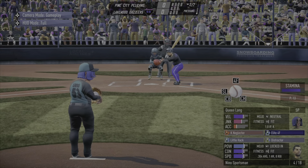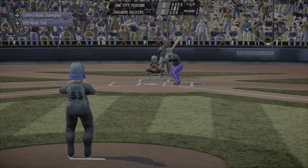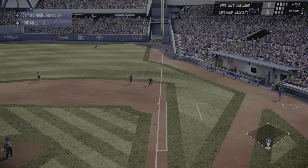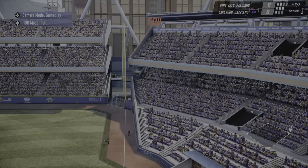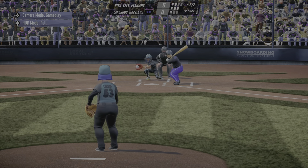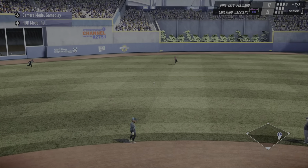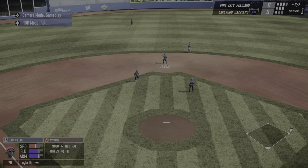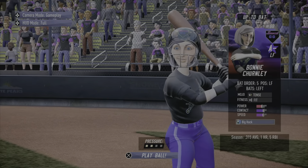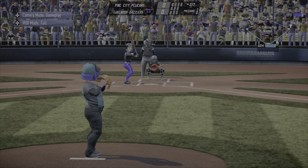Here's Sportsman with his walk-up music — see if it affects Lang's performance. First offering is a strike, and that's foul — a screamer from Sportsman, that'll be a souvenir. Lang winds, kicks, and fires — not there either. On the ground and that gets through — Sportsman with a knock. First base occupied here for Lakewood.